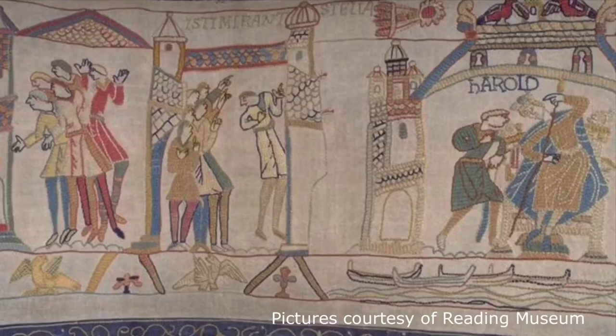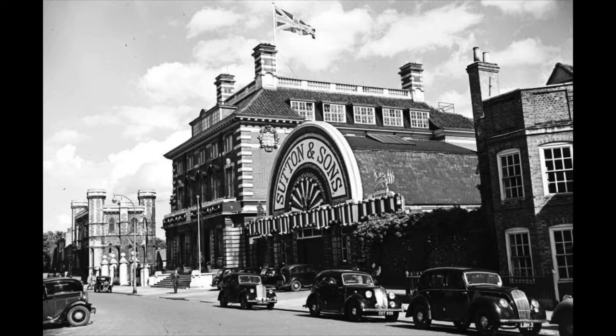Sutton Seeds had their headquarters in Reading in the 19th century. Indeed, their packing sheds and their headquarters building were in the square behind me. Although their operation is in Torquay these days, they are still remembered as one of the three B's.